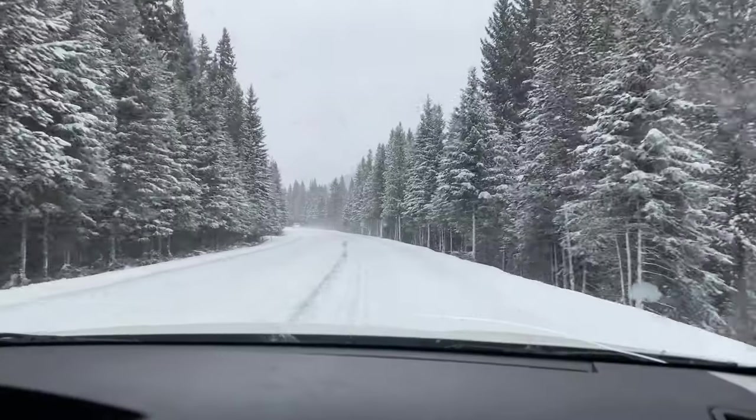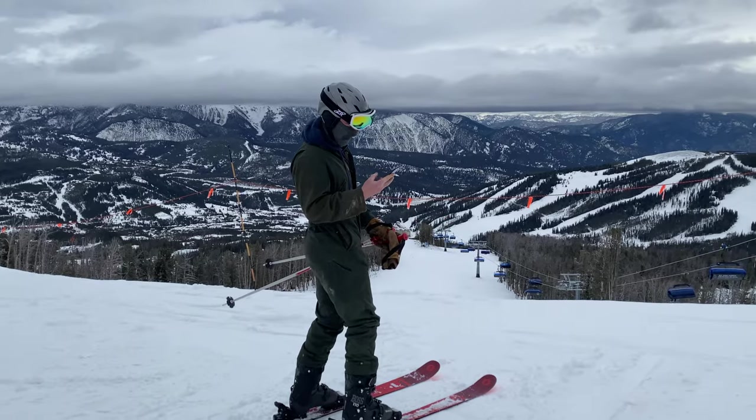Hey guys, I'm hoping you saw my last video where I went to Idaho to visit my friend Andy, then we went up into Montana to do some skiing at Big Sky. So this is going to be the video where I show you all the gear I took along with me. Let's get right into the gear list.